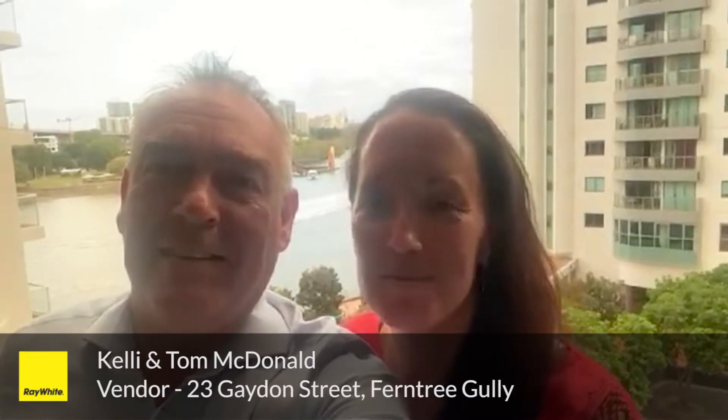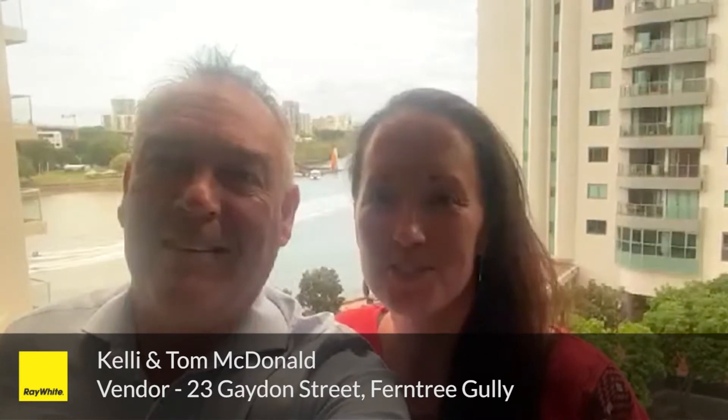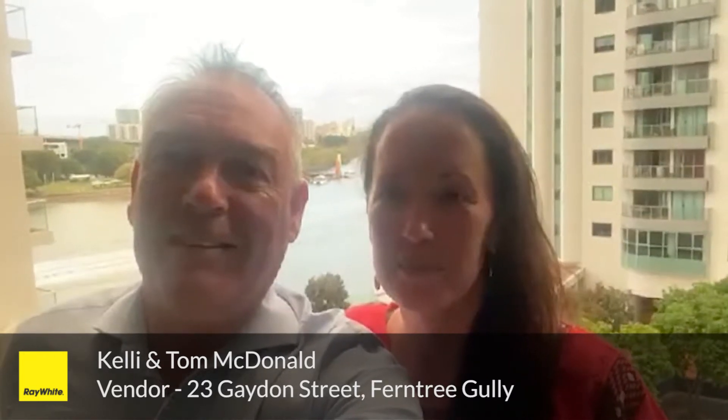We just want to say a massive shout-out to Jack Rickard and the whole Ray White team. We just sold 23 Gaden Street — massive result. We got $81,000 above reserve. Couldn't be any happier. Fabian the auctioneer was brilliant — he's the best in the business, did the job for us. We're up in Queensland and the communication and everything was spot on, so the professionalism was great. If you want to sell a house, go to Jack Rickard, Ferntree Gully, Ray White.